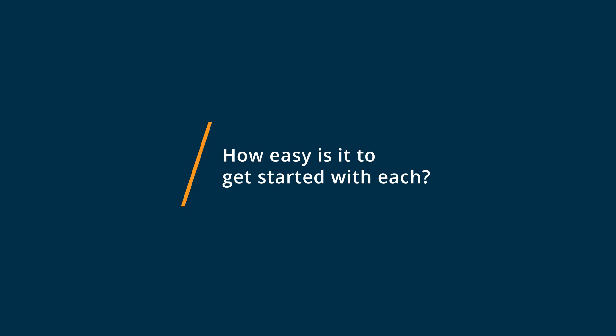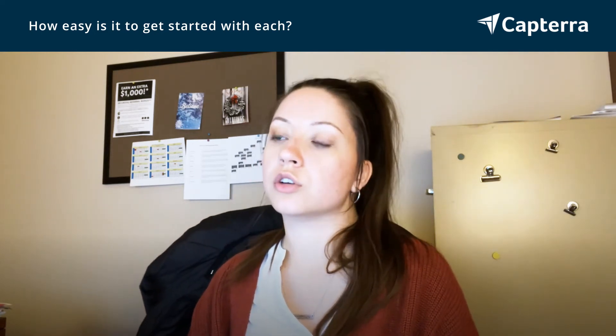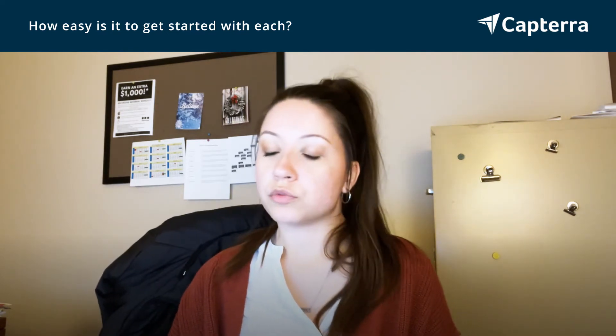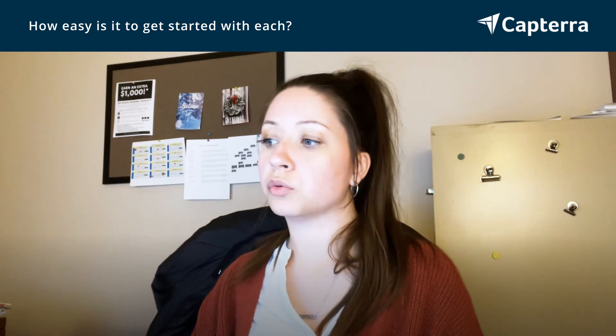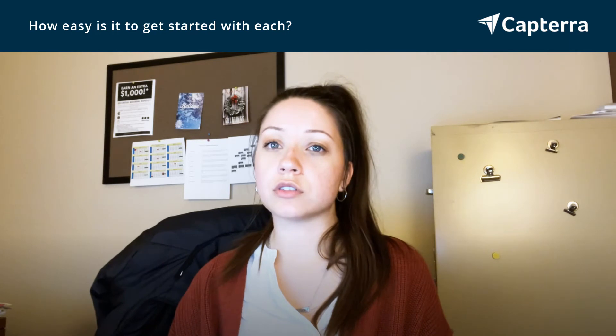Getting started with Canva is incredibly easy. It's the most user-friendly platform that I'm aware of for this type of service — creating your own designs and materials. It was incredibly user-friendly, and I would recommend it to anybody who wants to customize things but doesn't have a background in graphic design or knowledge of something like Photoshop.